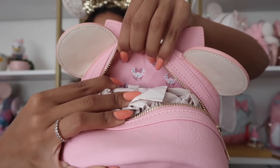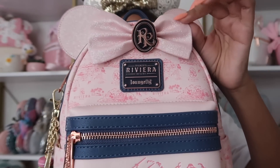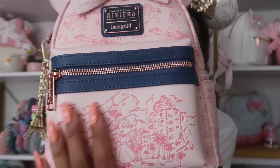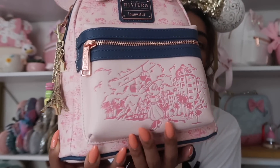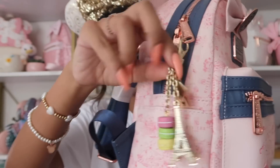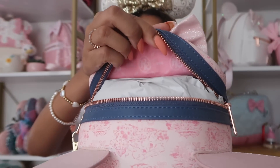This next bag is from the Riviera Resort and my friend picked it up for me. It's a really pretty pink color with navy blue, a glittery bow, the Riviera logo, and the plaque with rose gold hardware. The front detailing is embossed which is really cute, and it's an all-over screen printed print with side pockets. I added a little Epcot keychain. I don't think Disney makes many resort bags, but I'm happy this is my first one.